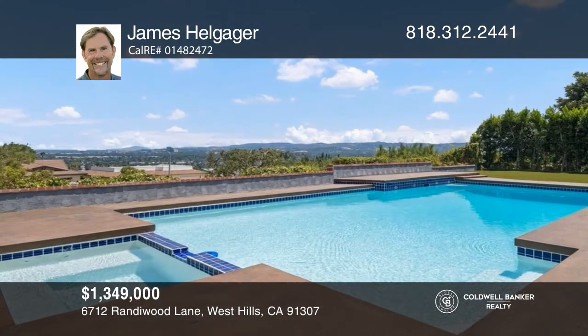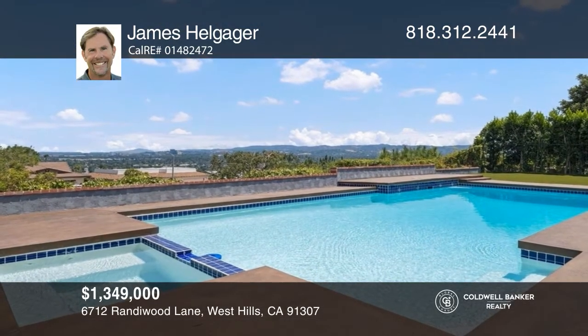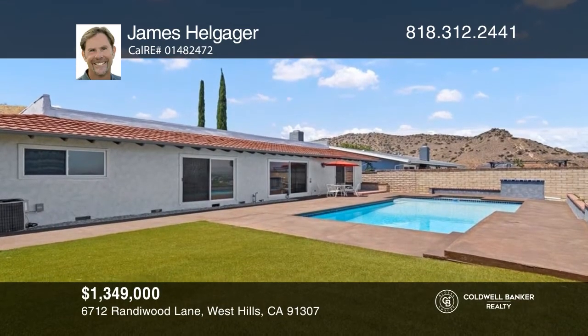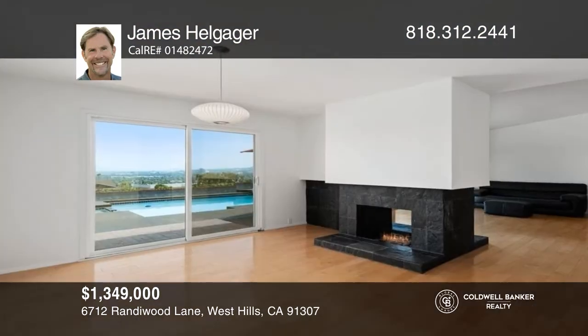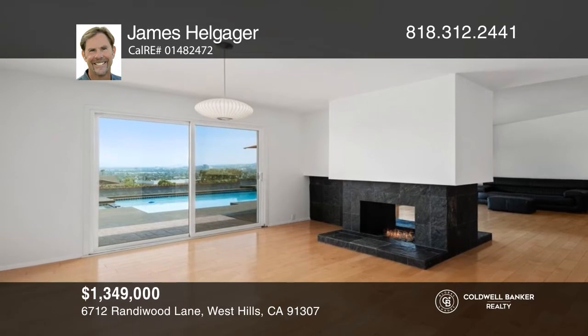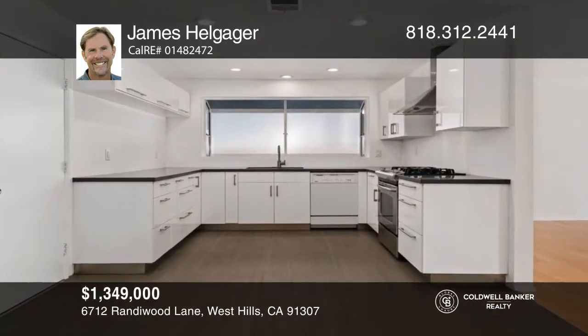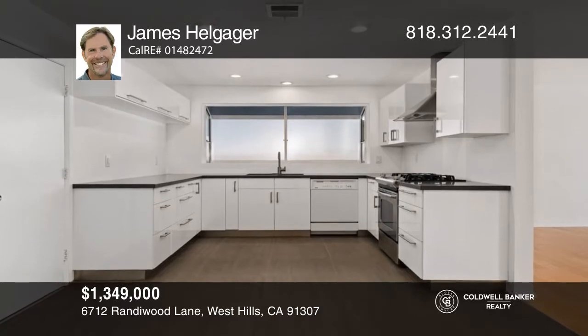Welcome to this single-level pool home in incorporated West Hills with four bedrooms and two bathrooms. Featuring a spacious living room, family room, and updated open kitchen, a fireplace and amazing views. The large backyard has a pool, a spa, decking, and a large grass area with breathtaking views. Take a look around your future home by contacting James Helgauger today to schedule a tour.